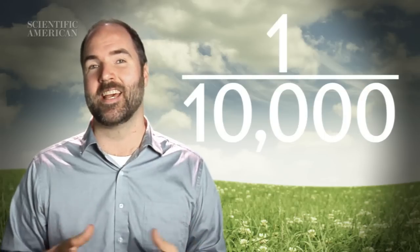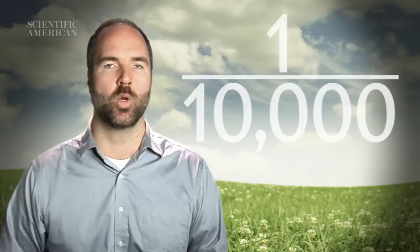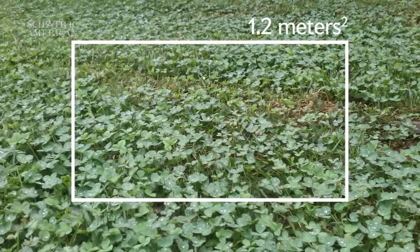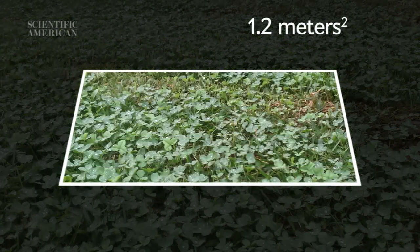A statistical analysis can tell you how much clover you need to look for before you find one with four leaflets. Some growers report one in 10,000 clover plants have four leaflets. Assuming that this is a reasonable estimate, we can figure out how much ground we need to cover to maximize our chances. A typical clover field contains about 200 clovers per 60 square centimeters. That means you need to scan 1.2 square meters — roughly the surface area of an office desk — to observe 10,000 clover leaves. No guarantee for a four-leafer, but at least it gives you a sporting chance.